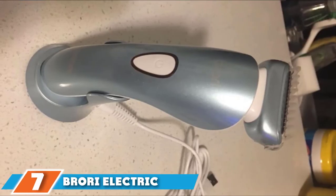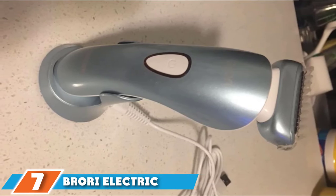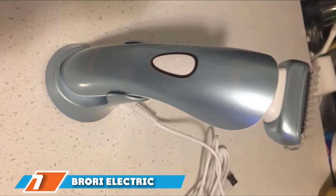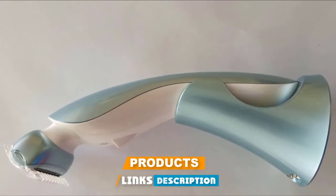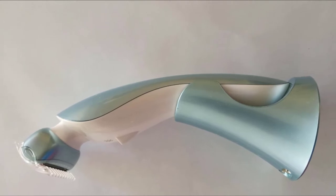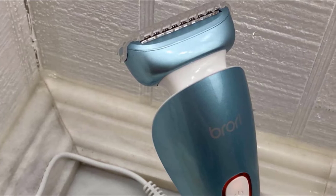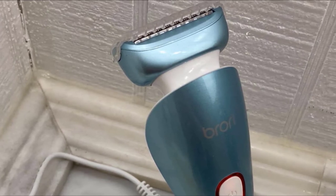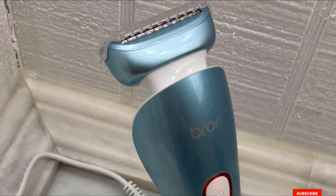Moving on to number seven: the BRO Electric Razor. This high-speed trimmer has razor-sharp blades to trim unwanted hair from your arms, legs, and sensitive areas like the underarms and bikini line without leaving any residue. It has advanced three floating foils and a hypoallergenic stainless steel blade that glides effortlessly on your skin and follows natural curves without irritating the skin. It also has an LED light to illuminate the spot, which is especially beneficial when working on your bikini line.